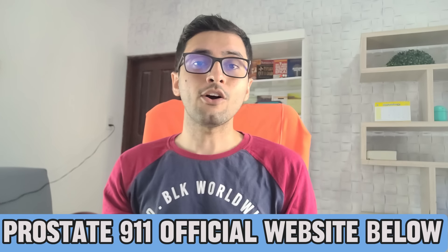Make sure to stay until the very end of this video because I have two important warnings that you absolutely need to know about. The first warning: because Prostate 911 has become so popular, there are unfortunately some counterfeit products being sold online. To ensure you get the real deal, only purchase Prostate 911 from the official manufacturer's website, which you'll find right below this video. This is the only safe and secure place to buy it.